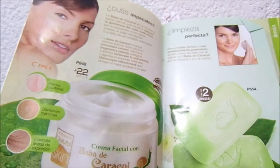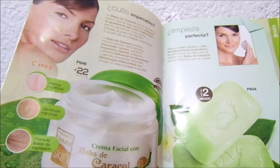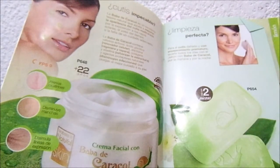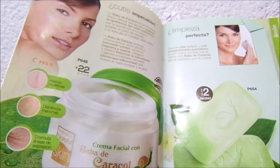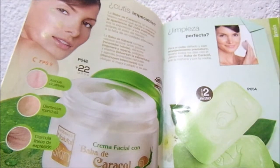Ya sea para comprar, para vender, o simplemente si quieren saber más opiniones. Porque yo ahí he leído que venden, o que les sale muy bien la crema de baba de caracol y otros productos. Ahí constantemente varias chicas suben fotos preguntando qué tal les sale tal producto, que si lo venden, entonces ahí pueden tener una mejor información.